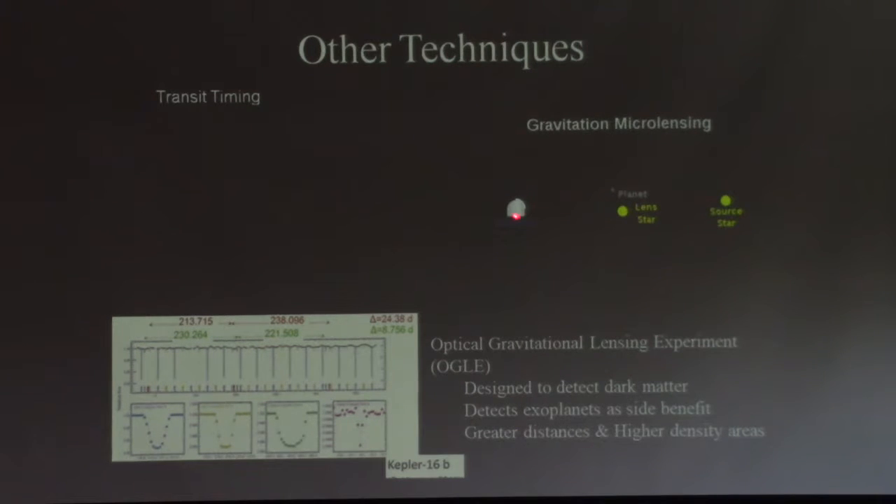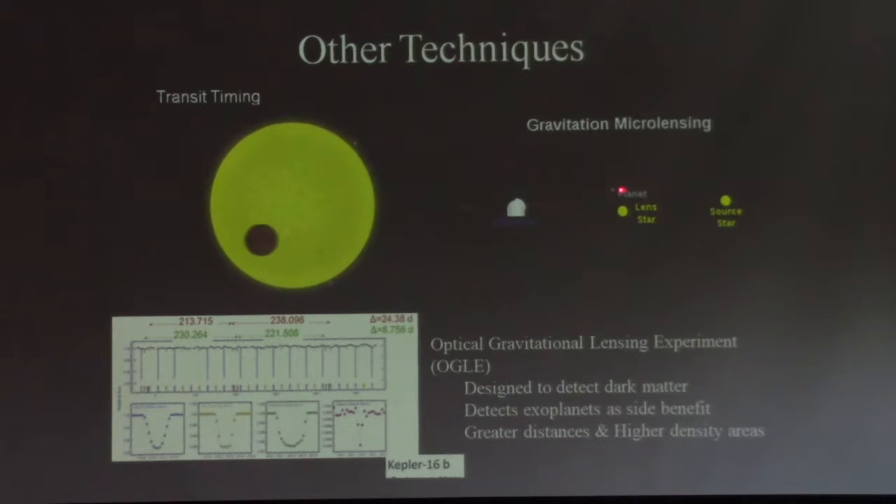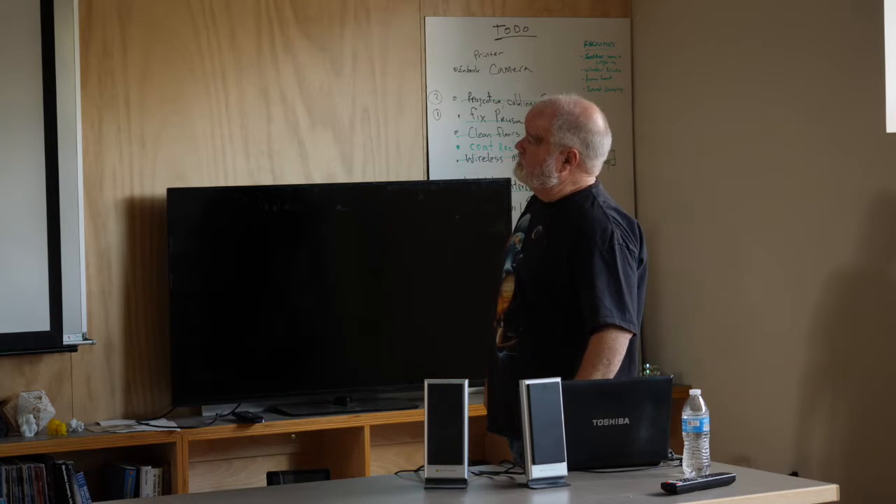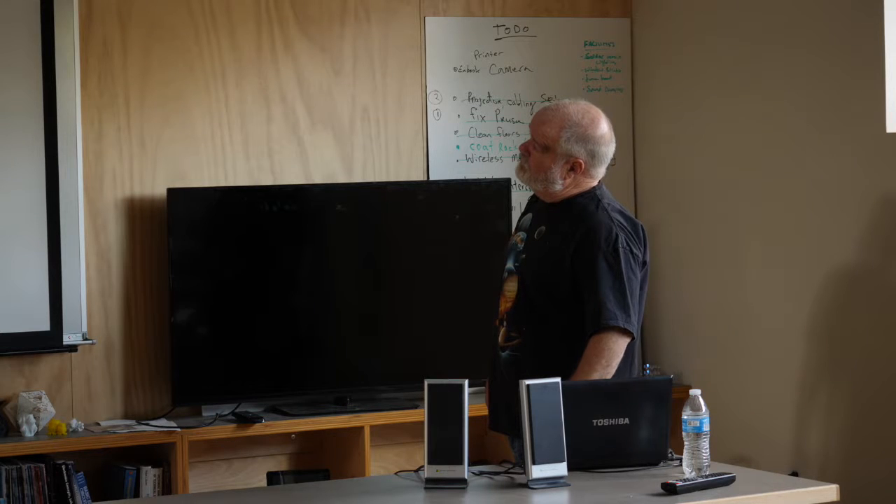Gravitational microlensing: in this case, you've got two stars that pretty much line up. The light from the background star is deviated by the foreground star. When that happens, an exoplanet around the foreground star can get in the way of the lensed light and produce a dip. The experiment was originally designed to detect dark matter, but it's also picked up a few exoplanets. These tend to be very far away compared to the more local ones.